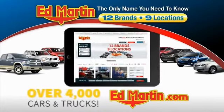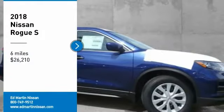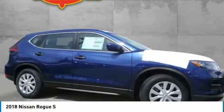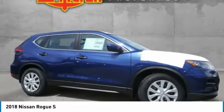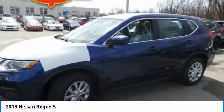You can also shop over 4,000 more cars and trucks online at edmartin.com. Contest Drive the 2018 Rogue. The stylish Rogue gets 27 miles per gallon and still boasts nearly 58 cubic feet of cargo space.